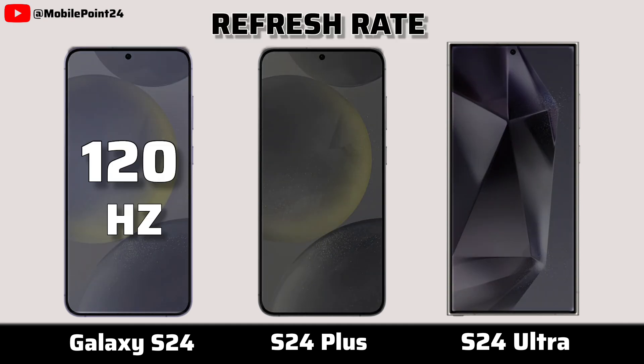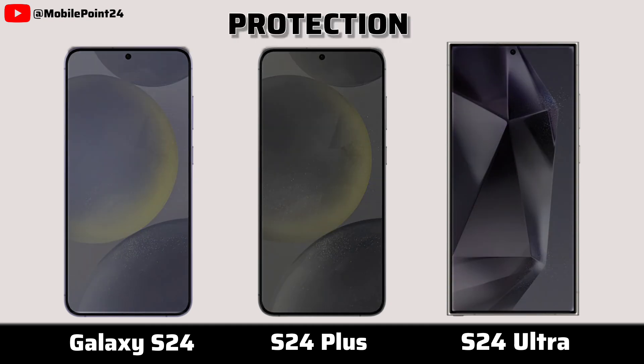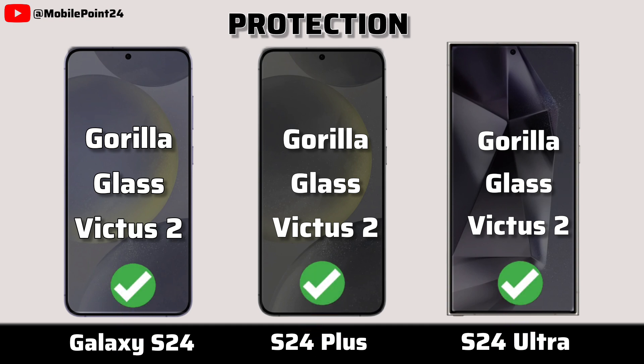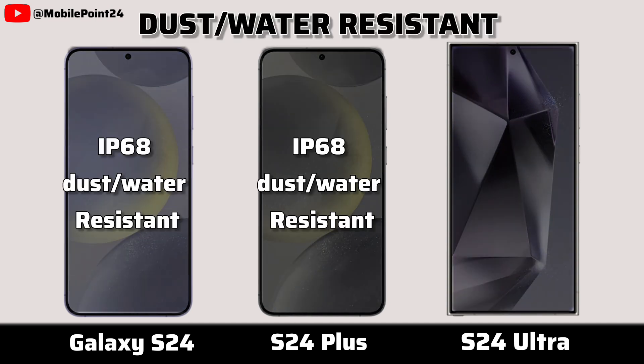Refresh rate. Protection. Dust and water resistant.